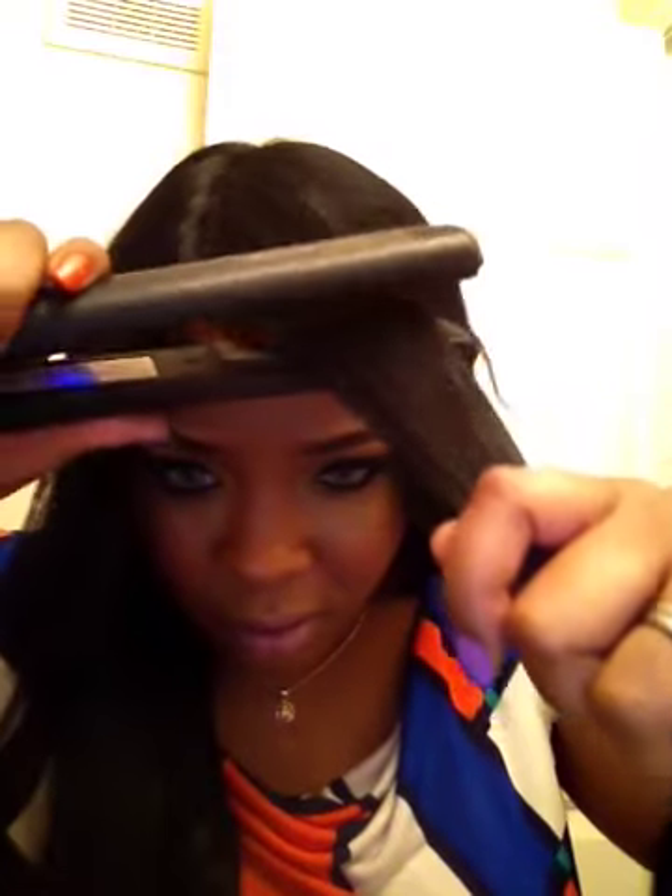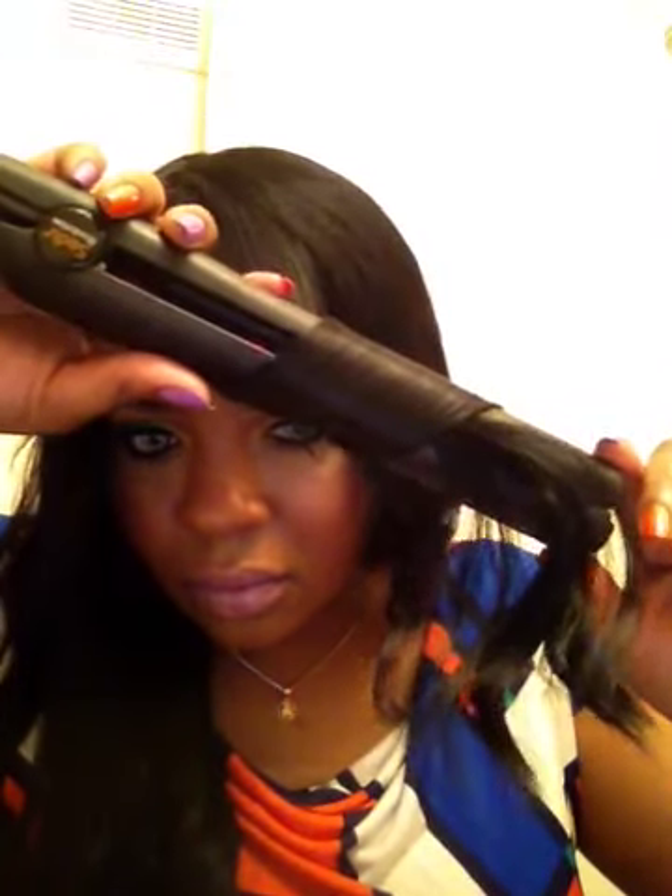I'm going to use my flat iron for the top and show you real quick how pretty the hair is and how it curls. These are just some Solia flat irons I got from Ulta. I'm taking large pieces of hair because I don't want little tight curls — I just want a curl so that when it falls it will be wavy.